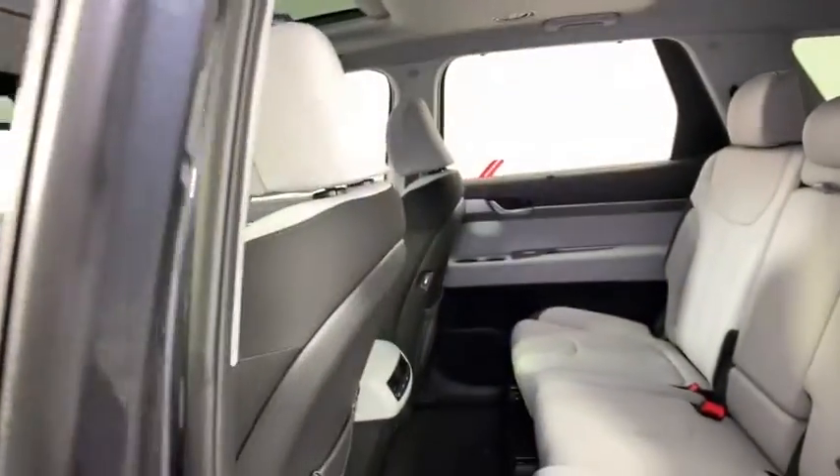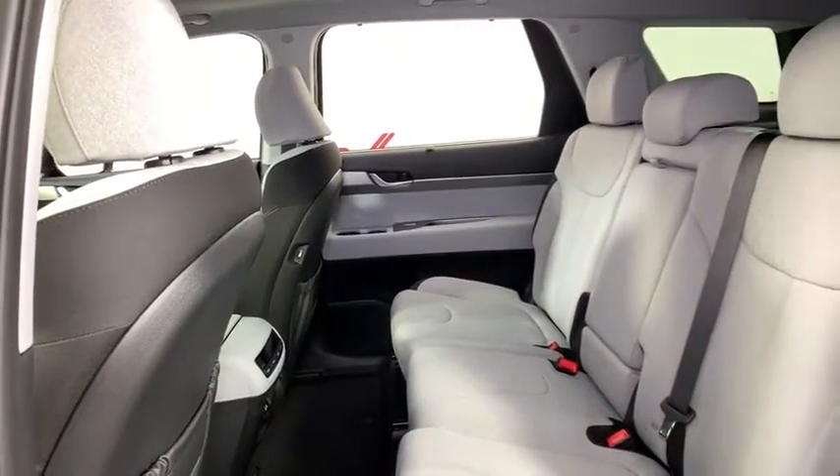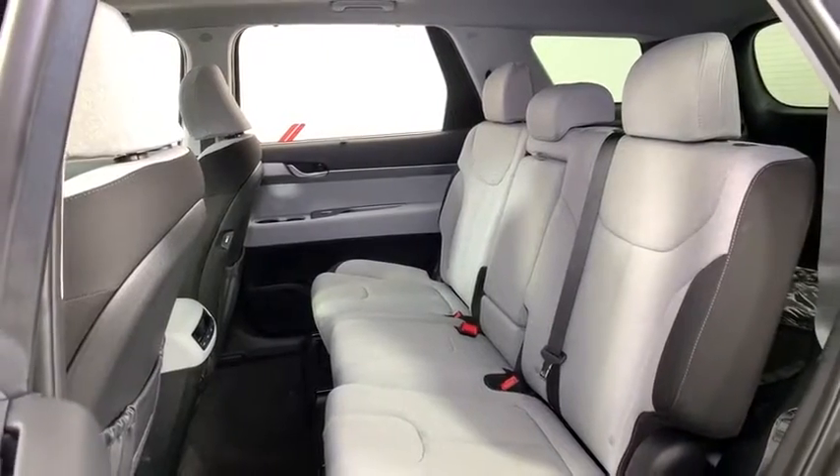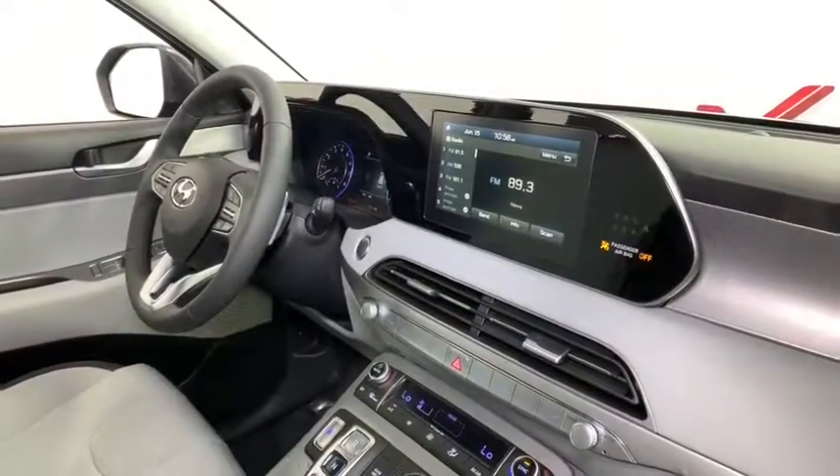Rear window defroster, power windows, heated front seats, tachometer, brake assist, cargo net, carpeted floor mats, overhead console, panic alarm, remote keyless entry, power driver's seat.